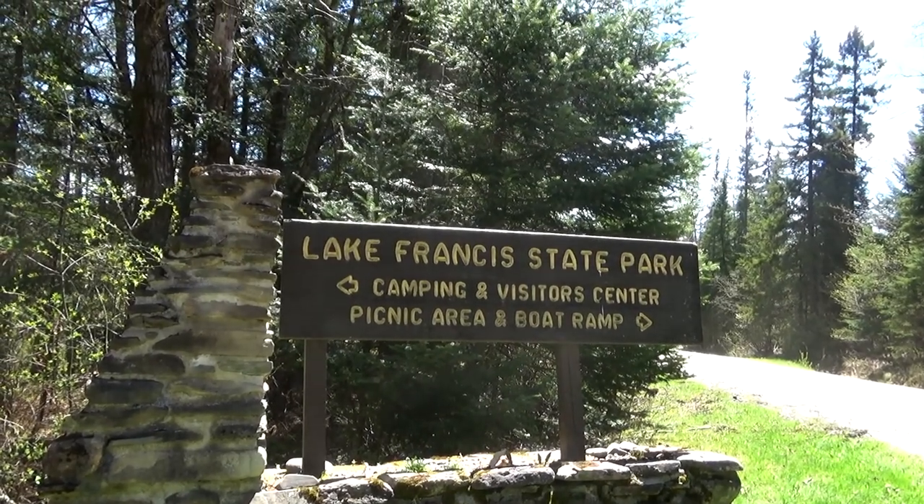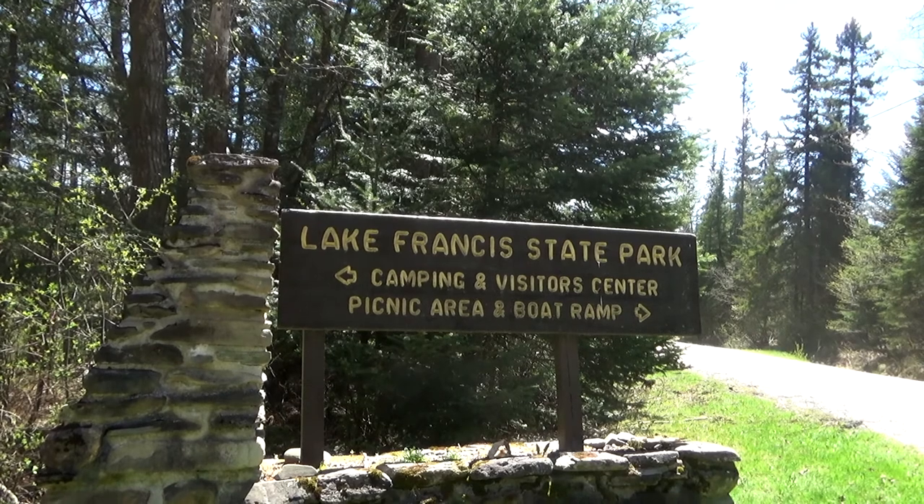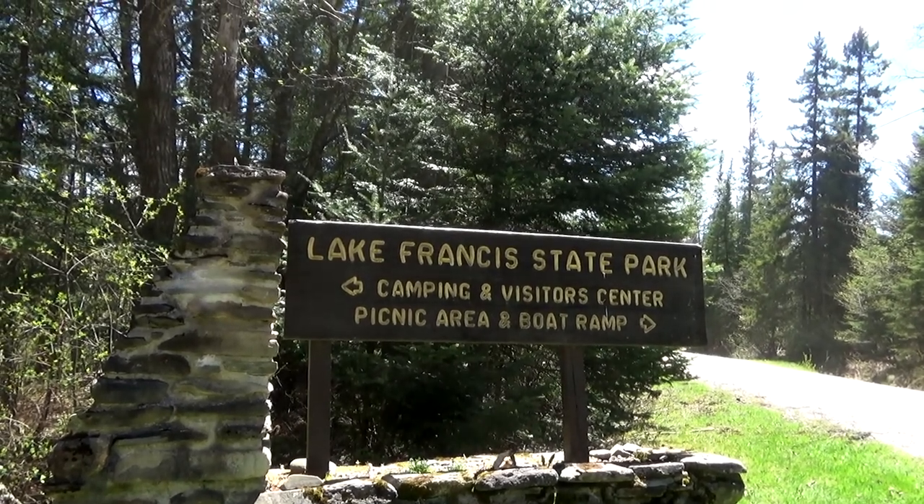Today we're taking a look at Lake Francis State Park as a camping and visitor center and picnic area and boat ramp. Come and join us.